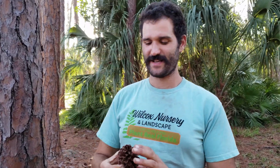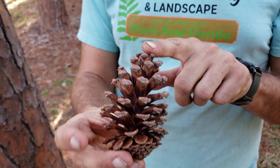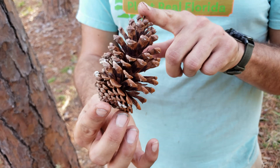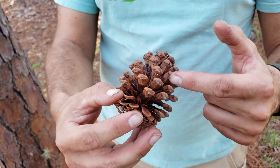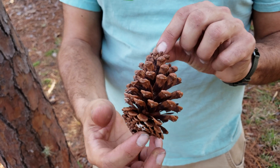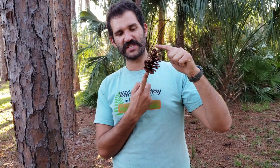Another great way to identify Slash Pines is the cone. Generally the female cone is going to be two to six inches at the most. It's important to understand the male cone is a lot smaller. This female cone actually opens up and on the inside is sticky resin that helps to capture the pollen from the male cone.